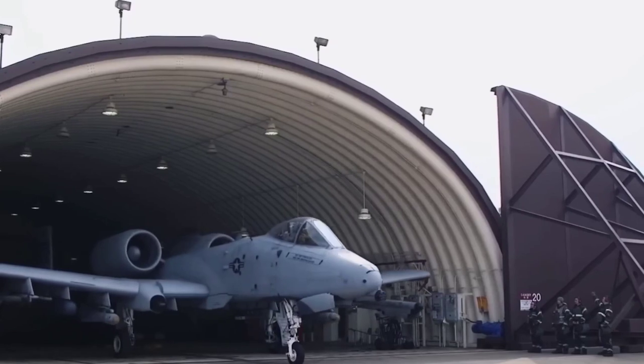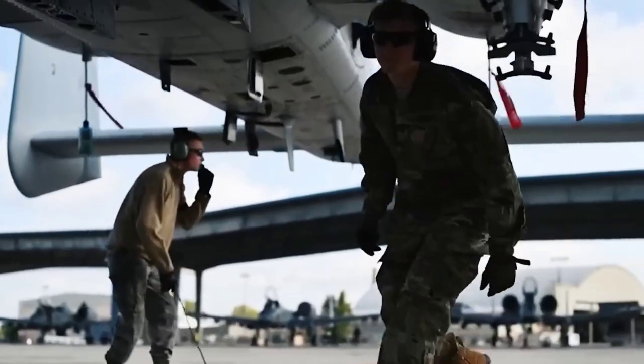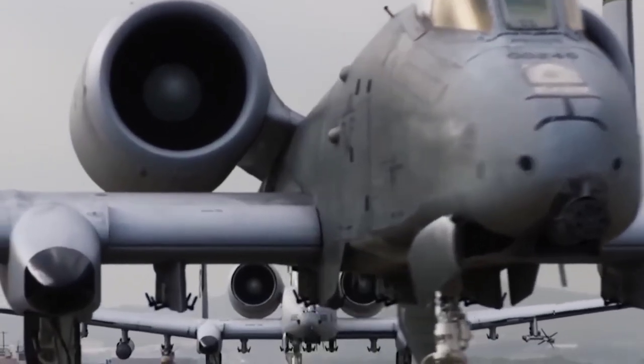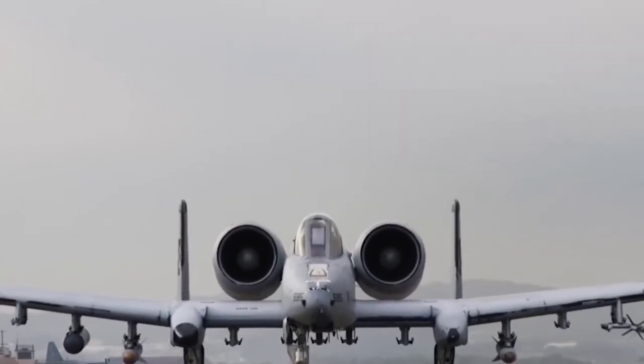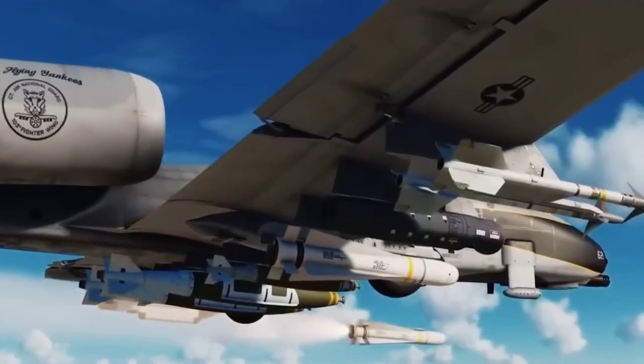Its combat prowess had been proven, and after upgrades in the late 1990s and early 2000s to bring them up to the A-10C variant, it had served effectively in providing close air support to NATO troops, saving countless members from deadly ambushes in Iraq and Afghanistan.